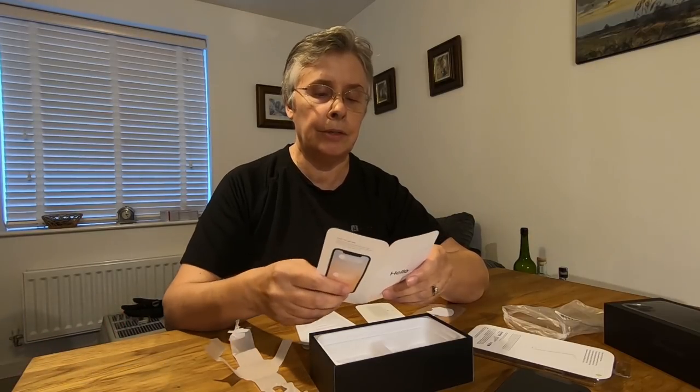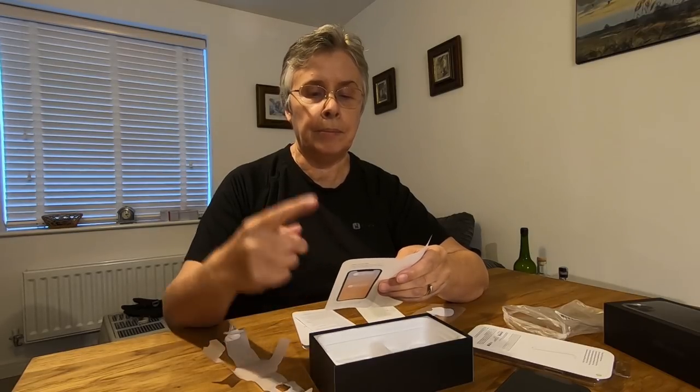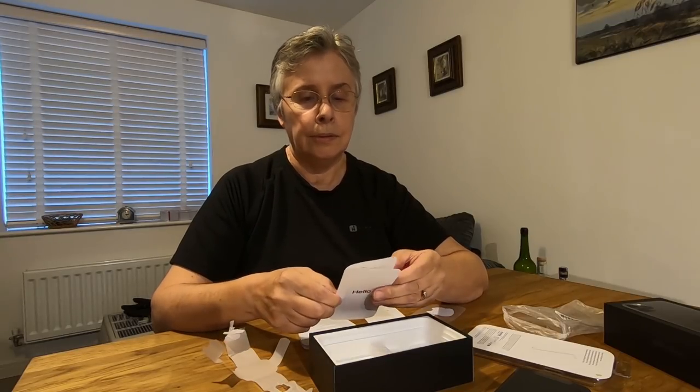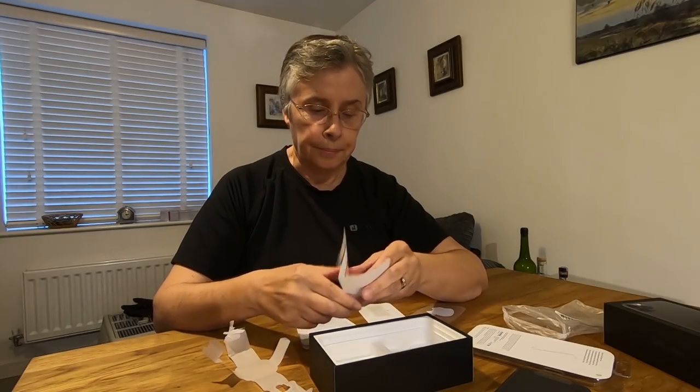Tap to wake — tap anywhere on the screen to wake iPhone. Control centre — swipe down from upper right to quickly control settings. That's the same as before. So I suppose we need to get your old SIM out.